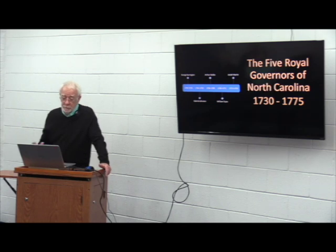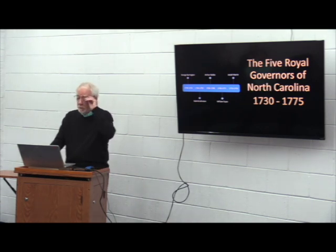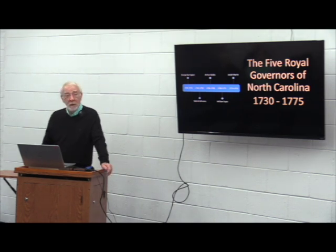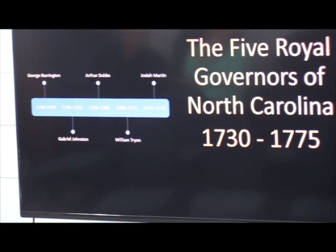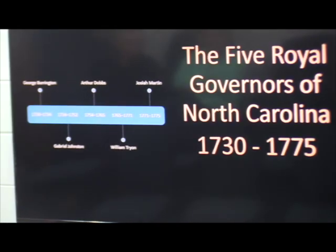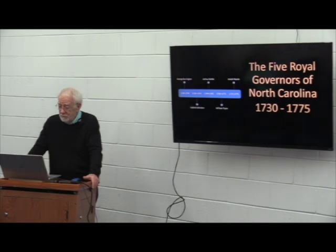The timeline lays out the five royal governors and the length of their tenure. It started in 1730 when the king appointed George Burrington as North Carolina's first royal governor — he held the post for four years. Burrington was followed by Gabriel Johnston, of Fort Johnston fame, who served 18 years. Arthur Dobbs, age 65, served 11 years. William Tryon served six years. And the last royal governor was Josiah Martin, who served five years. All of these men were wealthy with influential families.